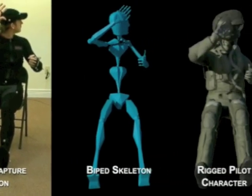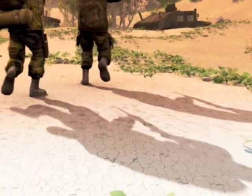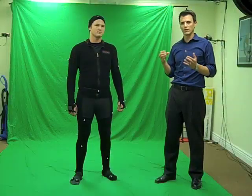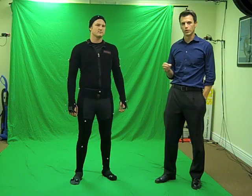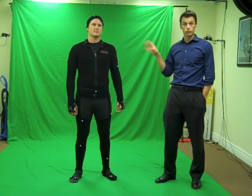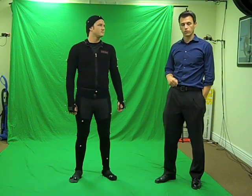That skeleton data is then used to apply motion to our animated characters, so we can get much more realistic human motion than you would get trying to do it by hand on the computer. This is a technology the game industry uses a lot, and we're now using it for technical animations for a lot of our soldiers.